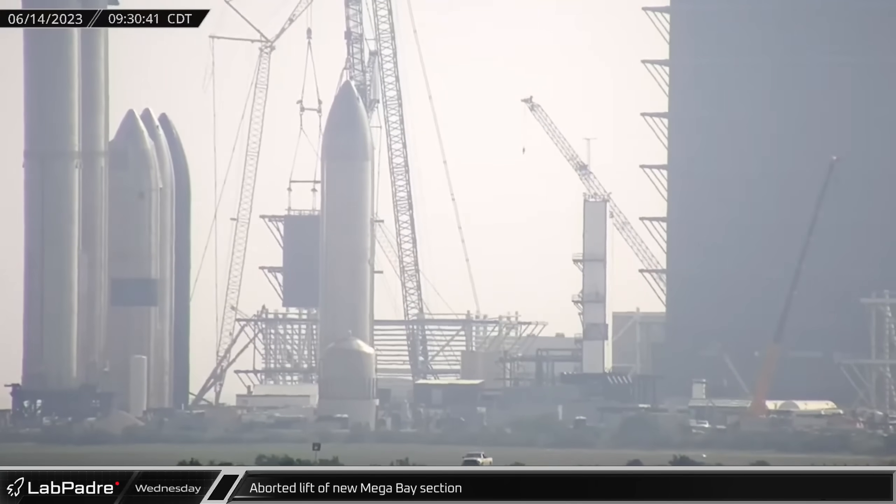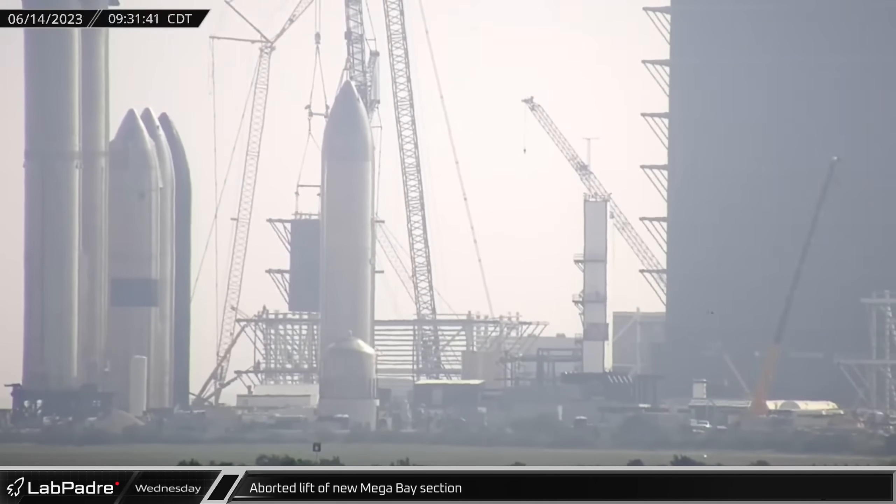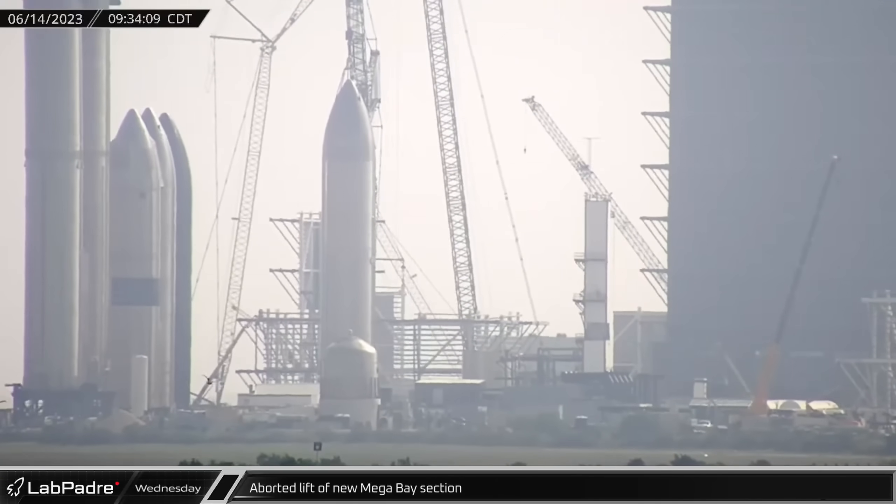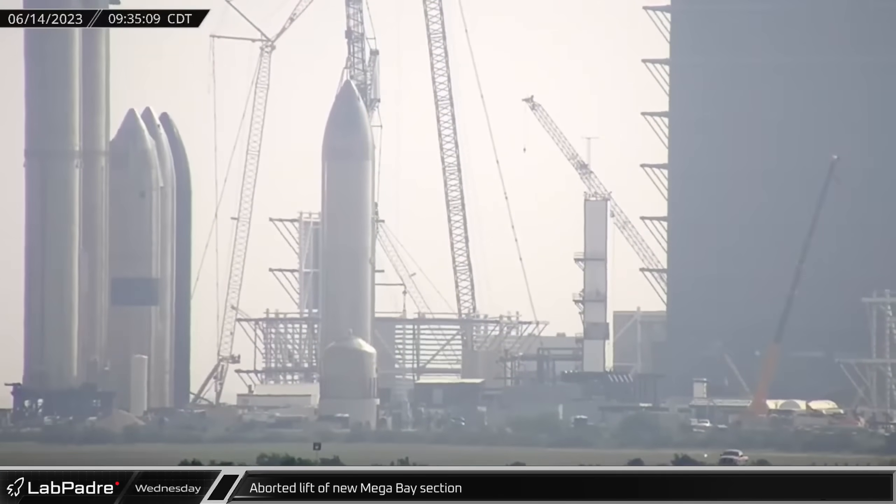On Wednesday at the build site, the second section of mega bay 2 was being lifted, and just before touching down on the base level, the installation was aborted, likely due to high winds.